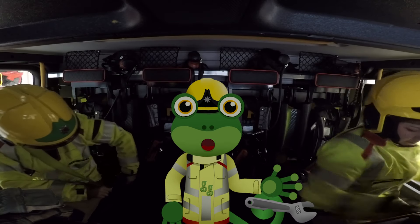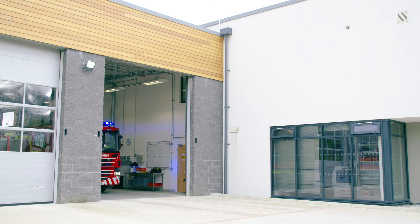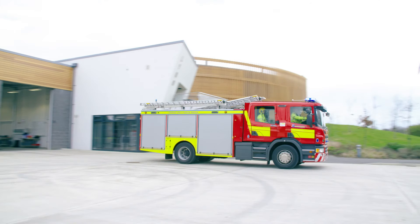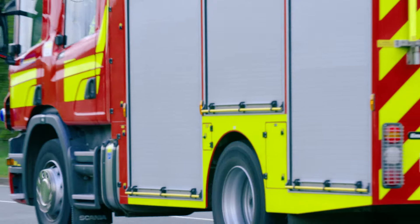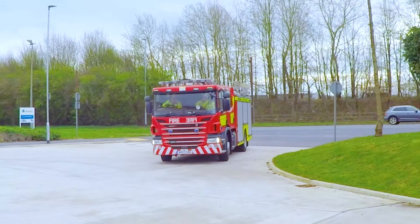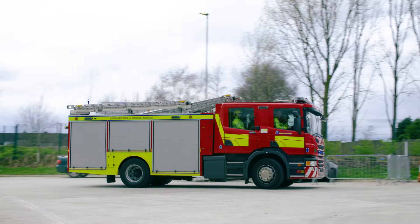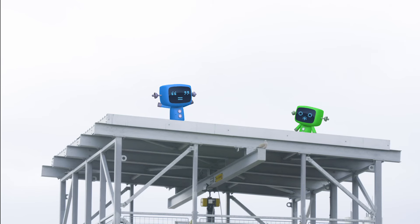Now that we've got our kit on, it's time to move out. Oh dear, it looks like those silly mechanicals are stuck at the top of that tower and can't get down. We'll have to use the ladder to go all the way up there and get them.